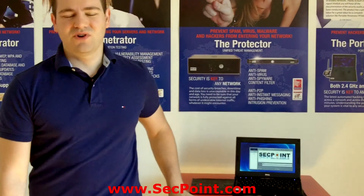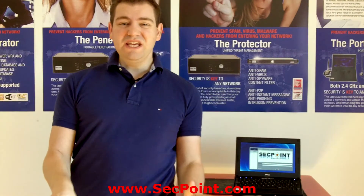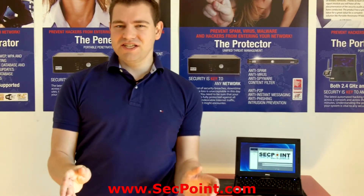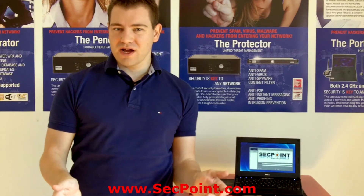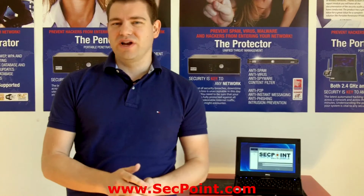Hi, my name is Victor Christiansen from segpoint.com. I'm very excited to be here today since we're releasing a new penetrator firmware for both the portable penetrator and the penetrator appliance.